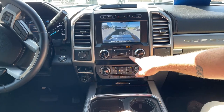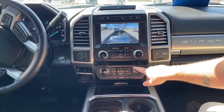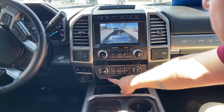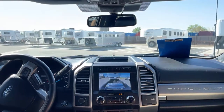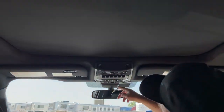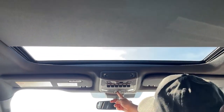Volume and tuning the radio is right here. The climate control is located down here. As stated, it comes with both heated and vented seats. This truck does come with a full panoramic sunroof, so that opens all the way up and you can make those adjustments from the front right here.